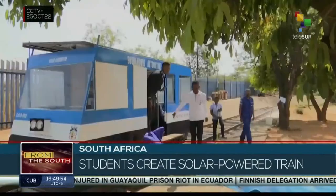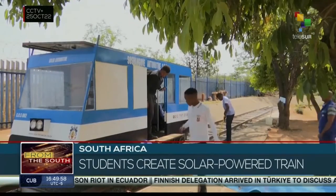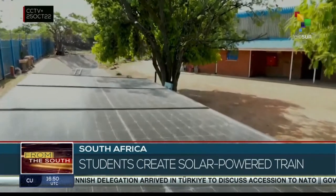However, a combination of cable thefts and power cuts have left many commuters stranded in the last couple of years. To solve this problem, a group of 20 South African teenagers developed a solar power train to ensure efficient rail transport in the country.